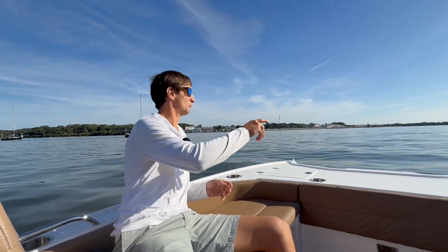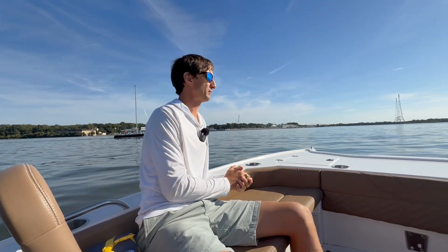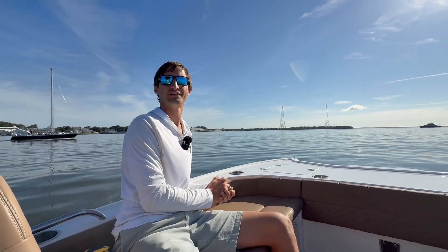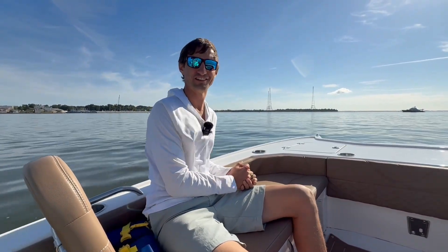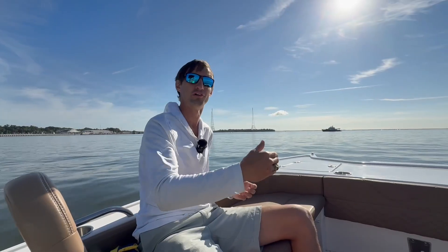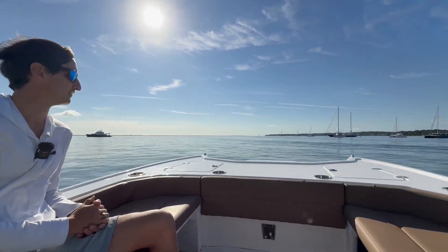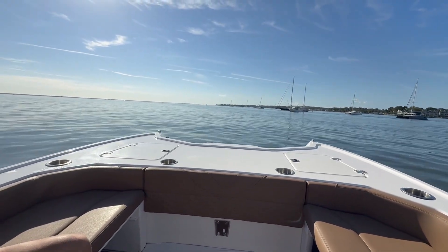Right now we're at pretty idle speed, about one to two miles an hour speed over ground, and we're about to hit it and enjoy. So that's our hole shot — if you're not holding on, you'll definitely fall off. We're going instantly 20 miles an hour. You're on foil about 12 miles an hour. It's really, really easy — no bow rise, a smooth ride. And as you'll see right here as we go over this wake, you're not worried about your drink spilling. It eats up that wake. That foil assist doesn't even move the boat.